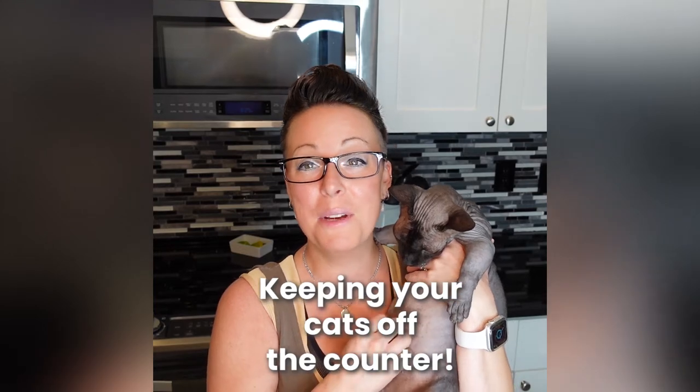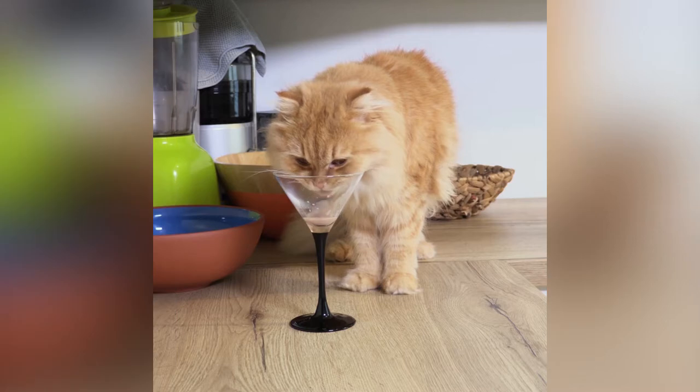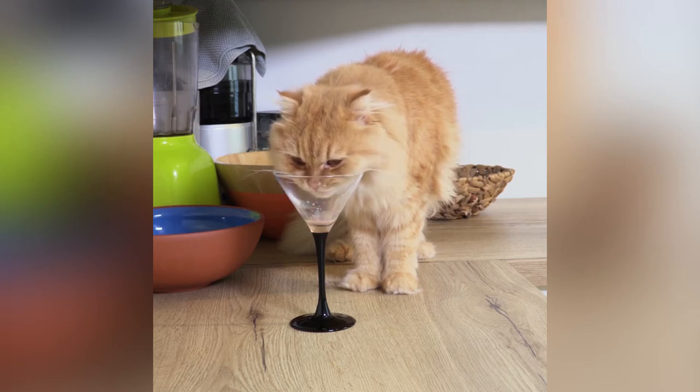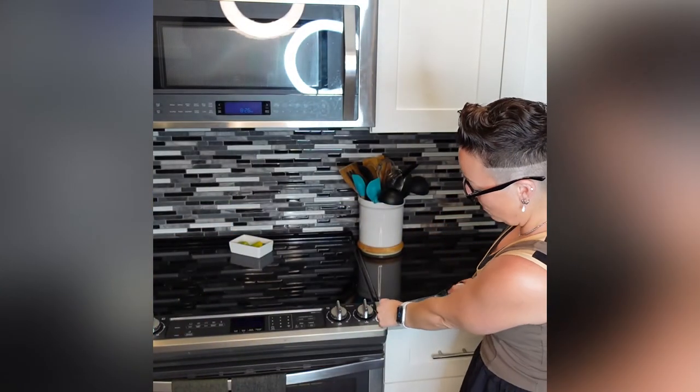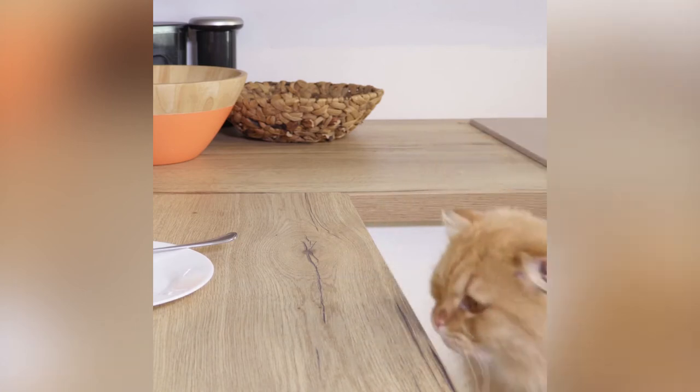Hey guys, so I'm talking about tips to keep your adorable little kitties off your counters. If you've missed my first two in this series, look back through my videos to find those tips. My tip for today is to get some double-sided tape and simply put it along the edges of your counters. The goal is that when your cat goes to jump on the counter and their paw hits the tape, they don't like the sticky feeling and they'll jump off your counter and not return.